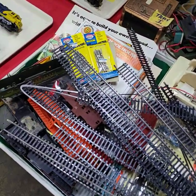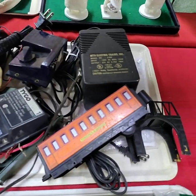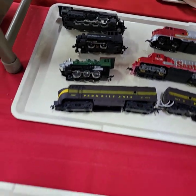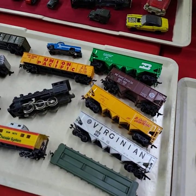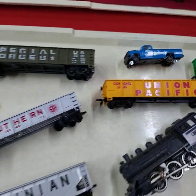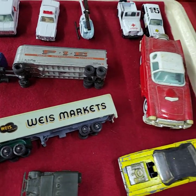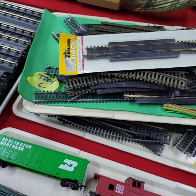Tray J same deal, sold as a tray full. Tray H and G will be choice off the engines. The rest of the trays here will be sold by the tray full. There's even a Conrail. Tray B and C are both full of track.